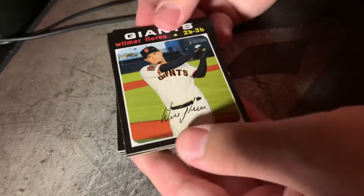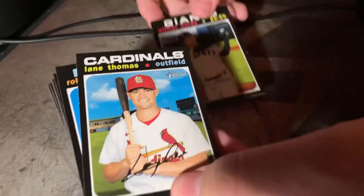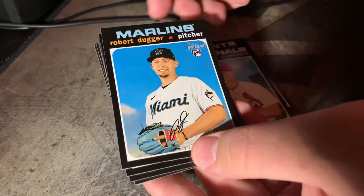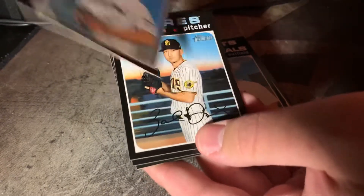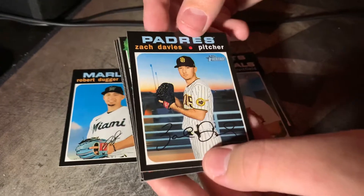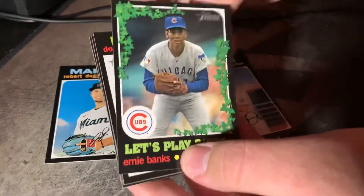If you want to hold them that way, Parker. Wilmer Flores. Lane Thomas. We got a rookie card of Robert Duggar. Sweet, put that aside. Oh, I think we have a short print — Zach Davies, pitcher. I think we do.